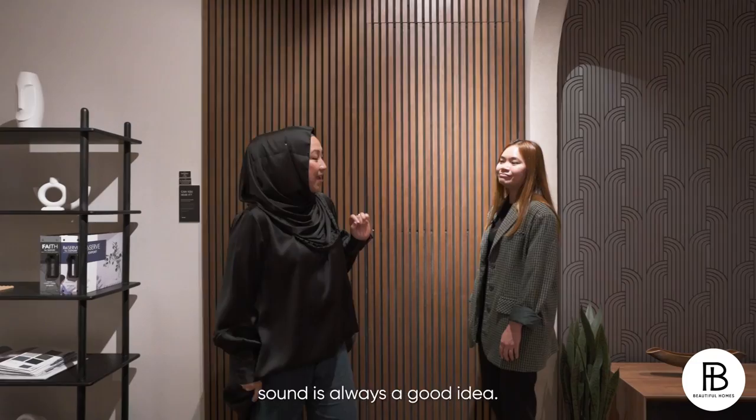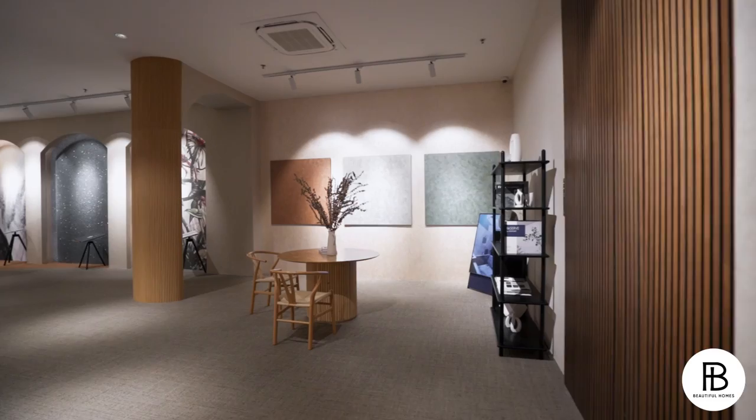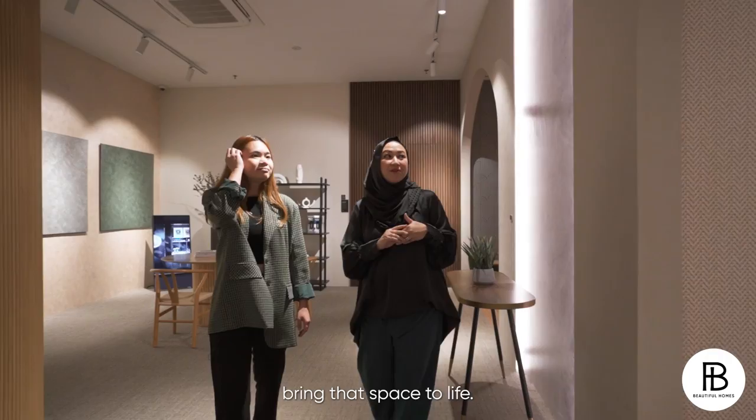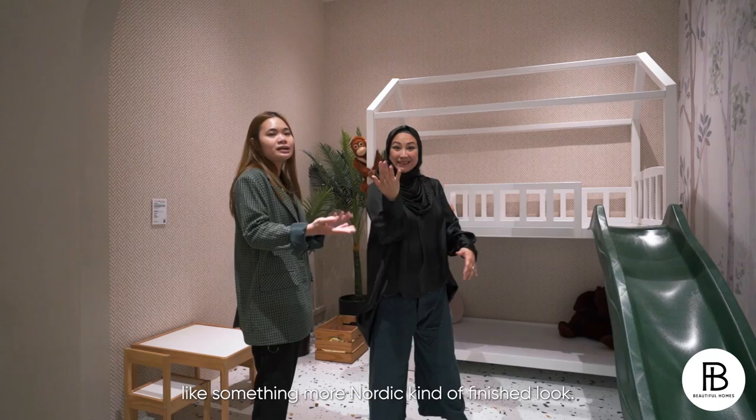Check this out — this is also a collaboration with Ezzampati. We carry some Lamborghini as well — heavily embossed texture. It's beautiful. Now I'm into a kids' room. I just love how we can bring that space to life — subtle and yet aesthetically beautiful. We also do custom print wallpapers. Any design you have, like something more Nordic kind of finished look, you can always opt for custom print wallpapers. It's like coming out of a fairy tale.